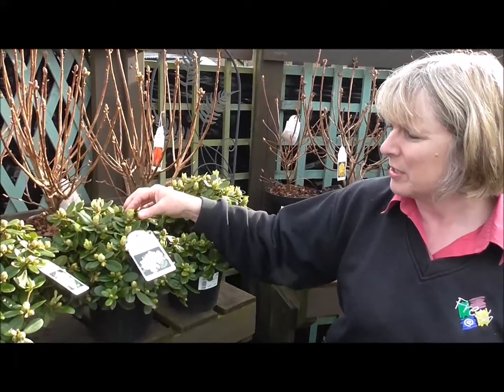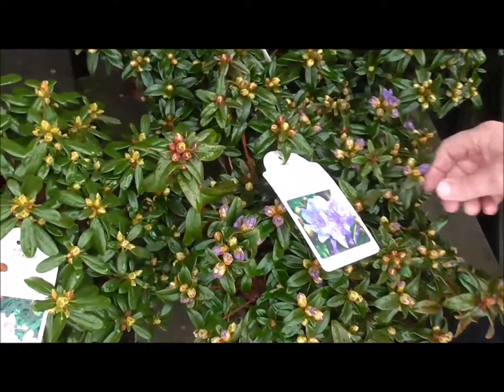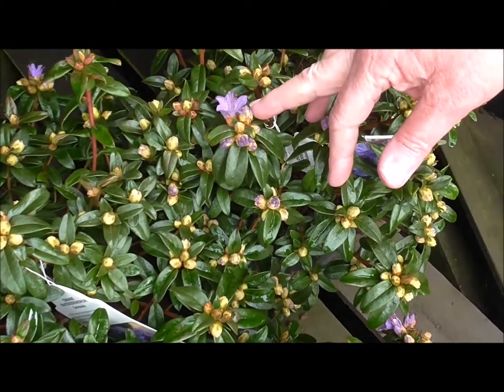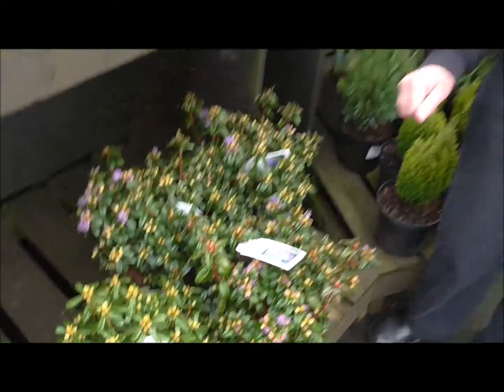You can see they're just about to start showing colour now. Here's another lovely one called Gristade — one of the earliest to come into flower, just starting now with these lovely purple flowers — and again a fantastic plant for pots. So all of those ericaceous plants are lovely, lovely plants. They give you a fantastic show early on in the spring, a really worthwhile garden plant, but they just need that little bit of extra care to make sure you get the soil conditions right.